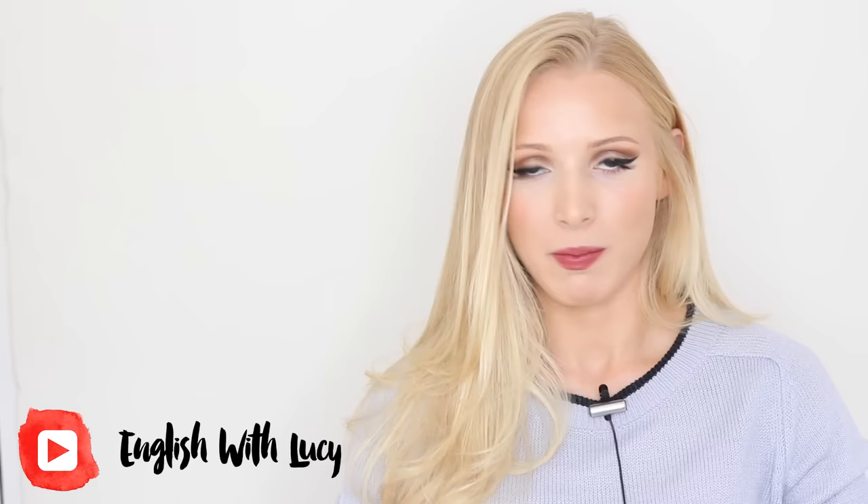Hello everyone and welcome back to English with Lucy. Today I've got my biggest pronunciation video yet — it's been a long time in the making. This video is going to show you 100 words that are difficult to pronounce, the definitions of the words, and also how to pronounce them in British English. We're going along with the pronunciation advice from the Oxford Learner's Dictionary, the link of which I will put in the description box.